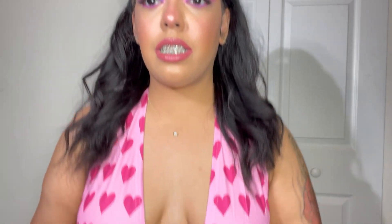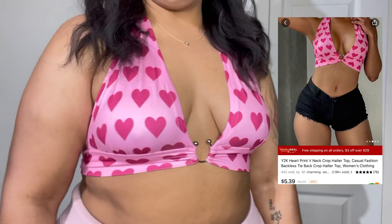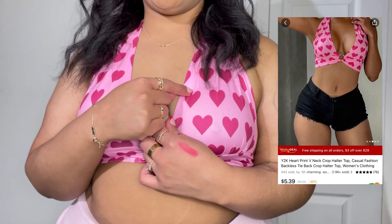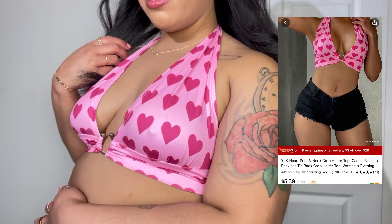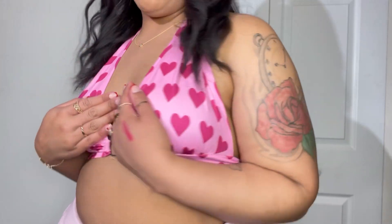We're going to start with the items that they sent me — all of these items are clothing pieces, so I hope you guys enjoy because this is a little bit different for my channel. The first item they sent me was this top — it is a halter top and it is hearts. This is how the top looks on — it's really cute. It is pink with hot pink hearts and it is a cropped halter top that ties in the back. Super cute and I really like it.